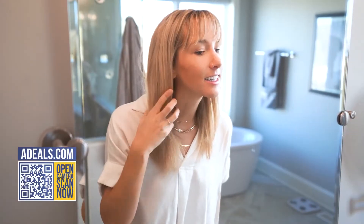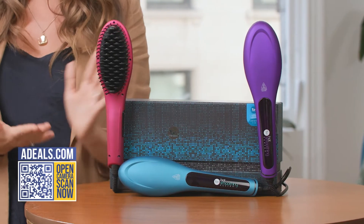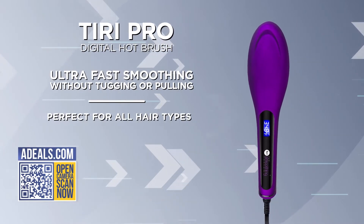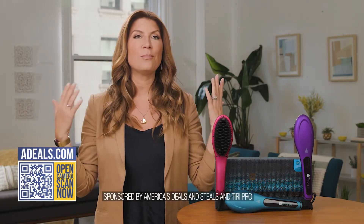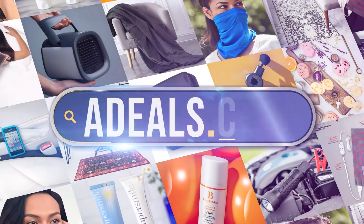You shouldn't have to sacrifice feeling good about your hair because you're too busy. And the Tiri Pro is so easy to use — it will not tangle, which is so key. It works on every hair type. It's really gentle, it won't tug or pull. And this is the biggest deal we've ever offered: 62% off the Tiri Pro today. Take advantage of this deal at adeals.com.